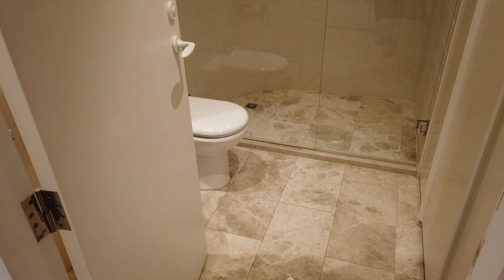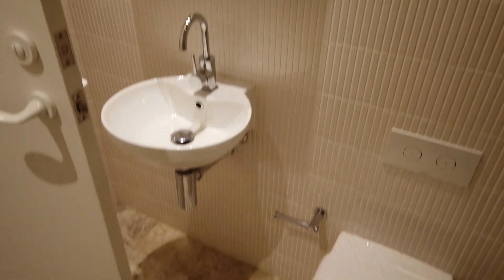Moving around now, have a look at our main bathroom. Again, very nicely appointed — nice big shower and good quality fixtures and fittings. Also got some extra storage in here.